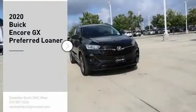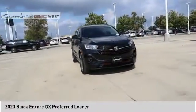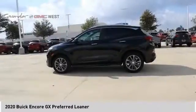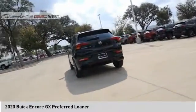Stop by and take a look at the 2020 Encore GX. The Buick Encore GX provides plenty of space and functionality with its compact SUV body. It also provides plenty of safety features and a wide variety of options that you can upgrade to. Here are some of this vehicle's great options.